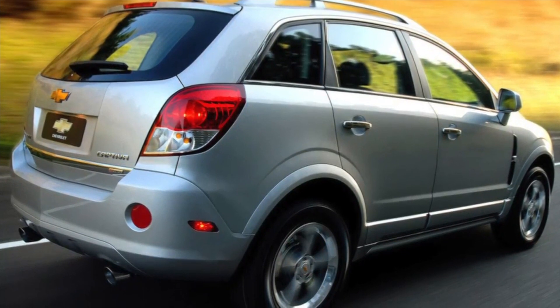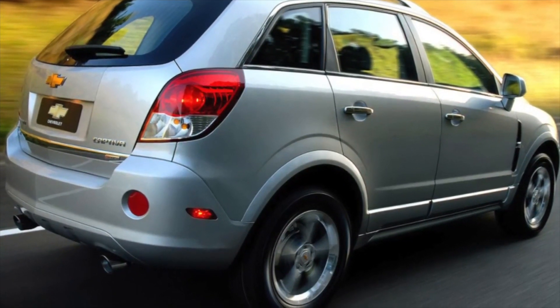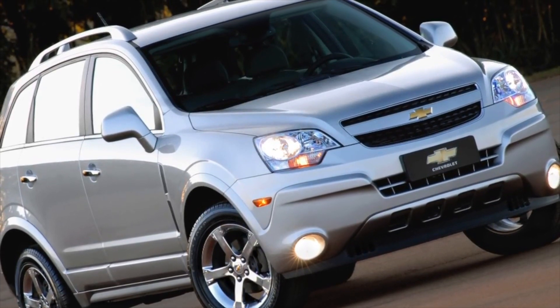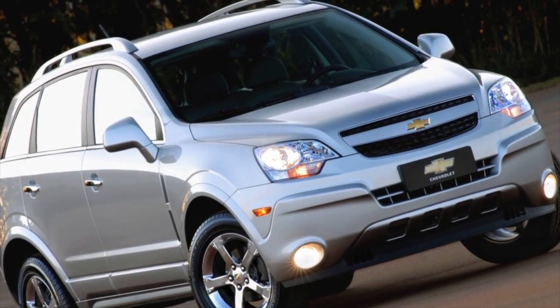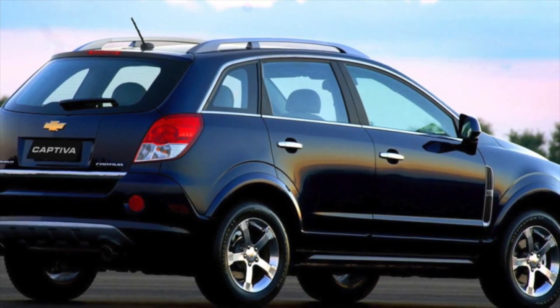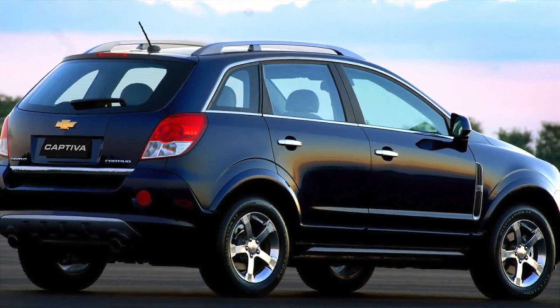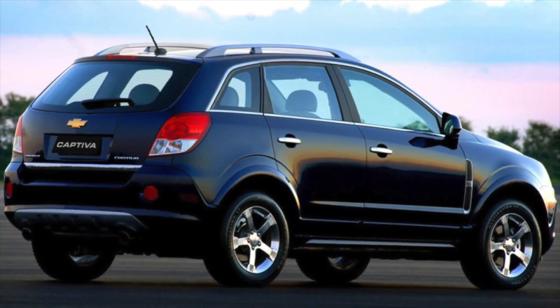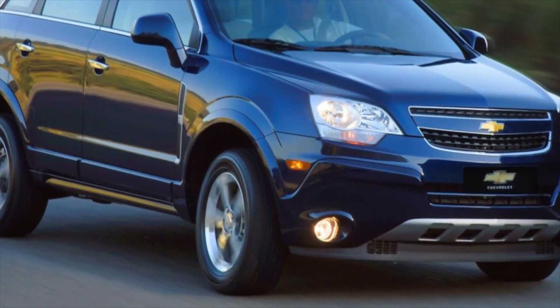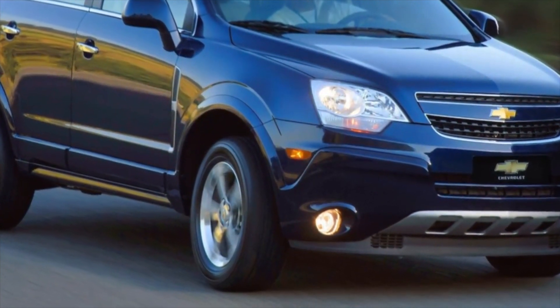Five to seven years is the period after which electrical contacts in the Captiva begin to oxidize en masse. As a result, warning lamps on the front panel flash now and then, indicating a particular malfunction. In the worst case, the car will simply turn into real estate, which only a competent electrician can return to life. When buying a used Captiva, you should definitely consult such a specialist.